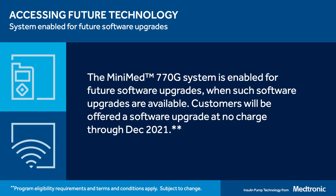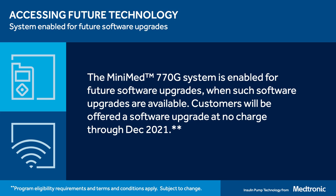Hopefully you can keep warm this winter with the help of MiniMed 770G! One really important thing to mention about connectivity: we recently announced that our new system is enabled for future software upgrades. This means that when new software is released and becomes available to current customers, this pump can update without any hardware changes. Medtronic is committed to providing customers with one software upgrade at no charge through December 2021.